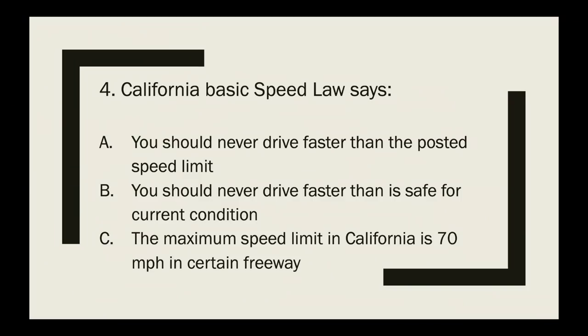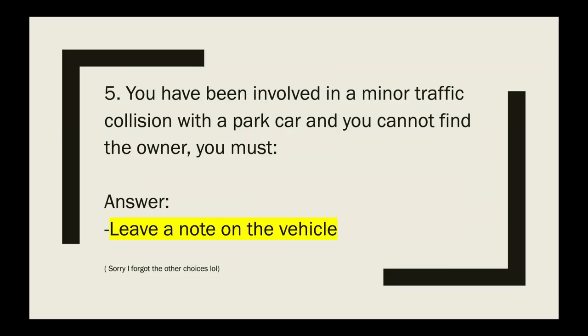Question 4: California's basic speed law states — you should never drive faster than the posted speed limit, never drive faster than is safe for current conditions, or the maximum speed limit is 70 mph on certain freeways? The correct answer is you should never drive faster than is safe for current conditions.